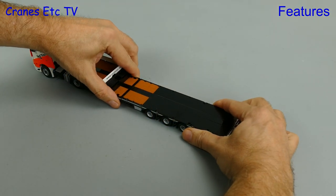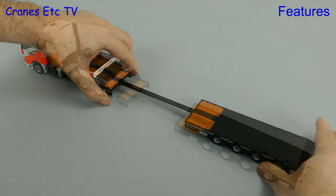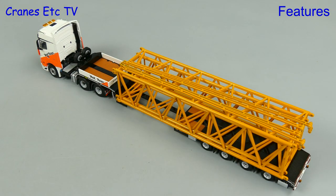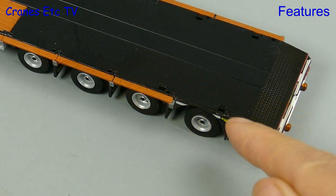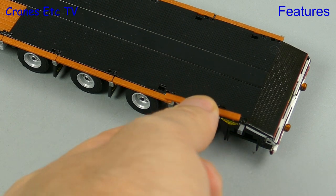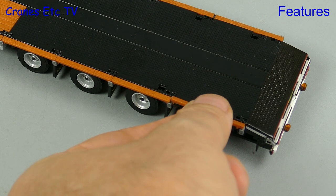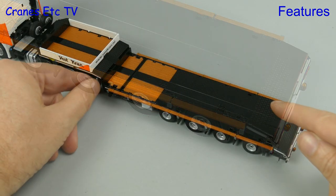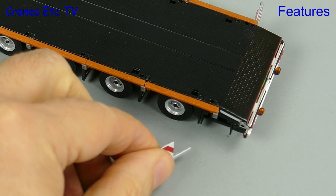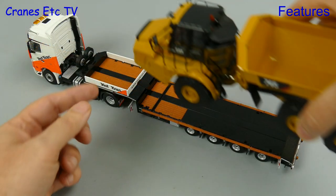A heavy haulage trailer like this has good flexibility — one of the ways it's flexible is its ability to extend. It's therefore a good trailer for carrying long crane parts, but it's also good for other loads, so you can extend the width of the deck by pulling out the little beams and adding on some timbers between them. Just don't sneeze while you're doing this because otherwise all the timbers will go flying. The deck is now a bit wider so we can pull out the marker boards as well; there are some under the gooseneck and a couple fit at the rear, although they're quite loose fitting.